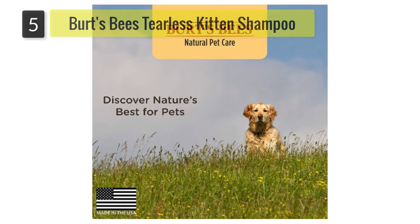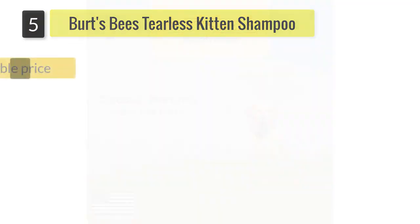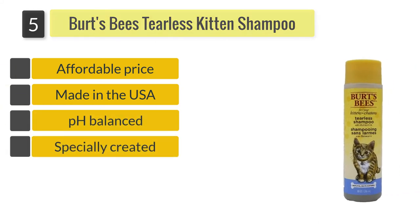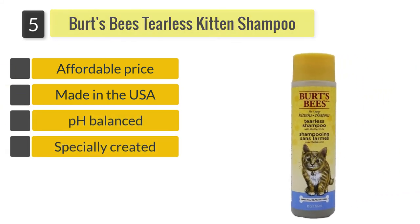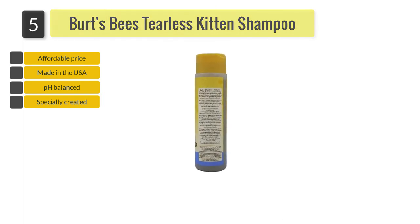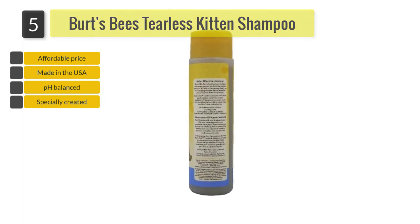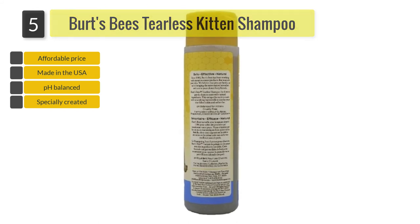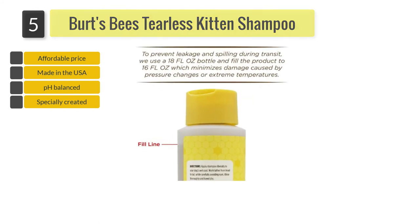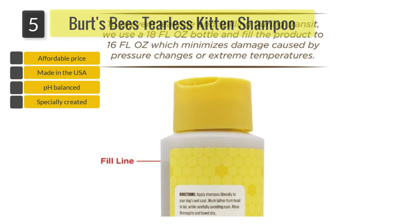Number five: Burt's Bees Tearless Kitten Shampoo. Made in the USA, this natural shampoo has a unique formula containing Burt's signature honey and beeswax ingredients that gently clean your kitty and leave behind a nice fragrance. Nourishing buttermilk moisturizes and soothes your tiny feline's delicate skin and softens the fur.